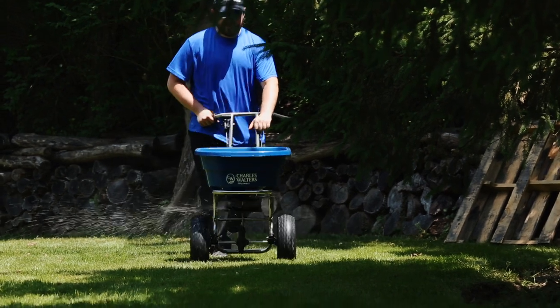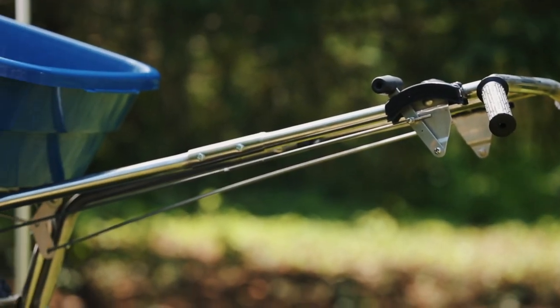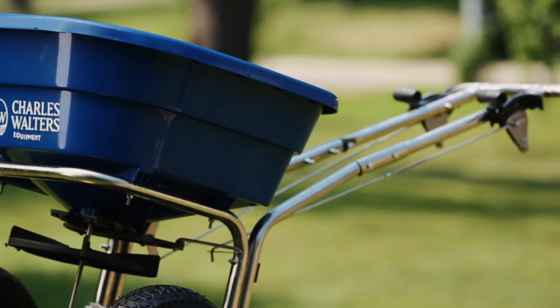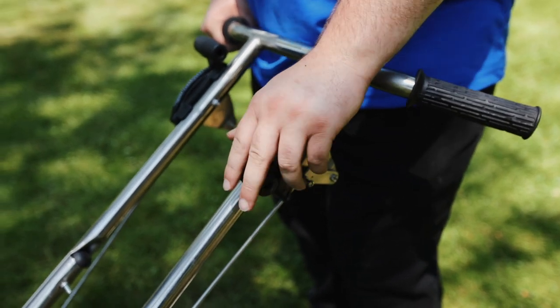The ProSpread 3000S comes with powerful 12-inch knobby pneumatic tires for all terrain. The frame is stainless steel with stainless steel fasteners and a load-bearing capacity of over 200 pounds. It also has our bullhorn ergonomic handle and solid rod linkage that offers a smooth on and off mechanism.